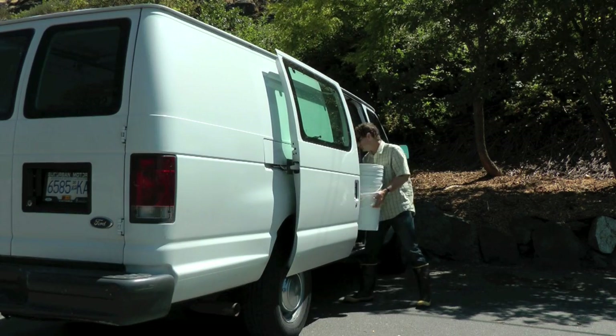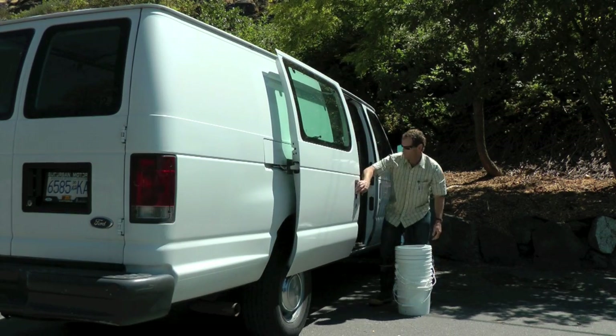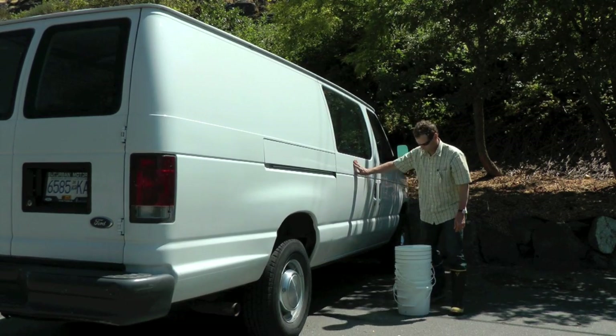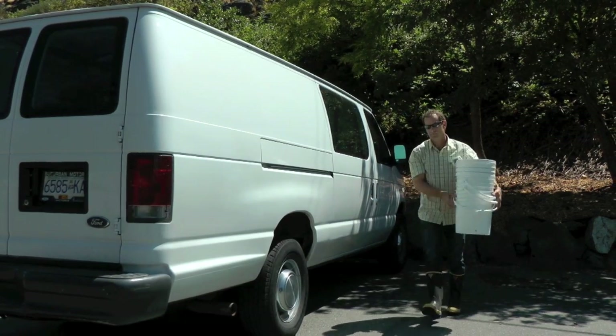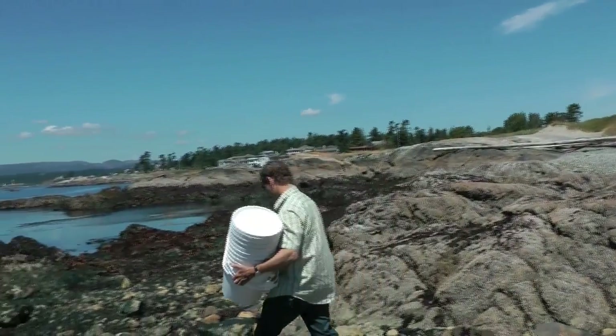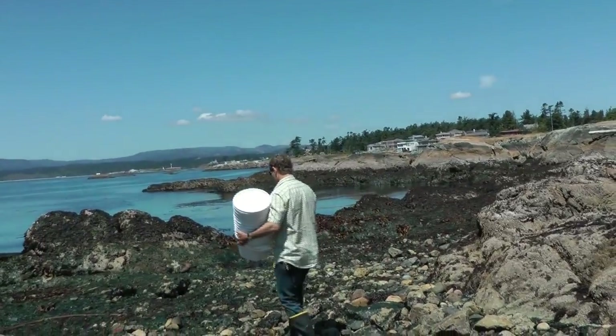Fleming Beach is good because it's not too far from the parking lot, and it's local. It has a mixture of small and larger rocks and good healthy mud on a small beach, so you can find just about every major category of invertebrates to put into the pool.